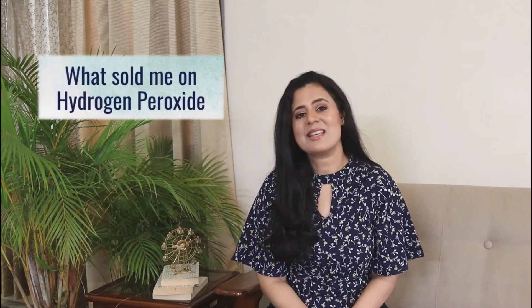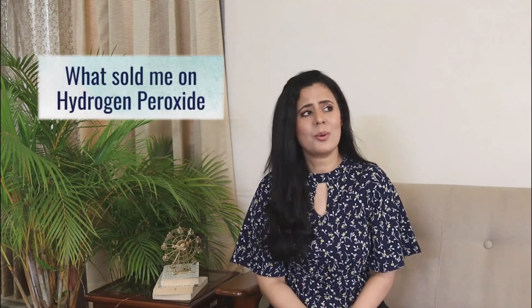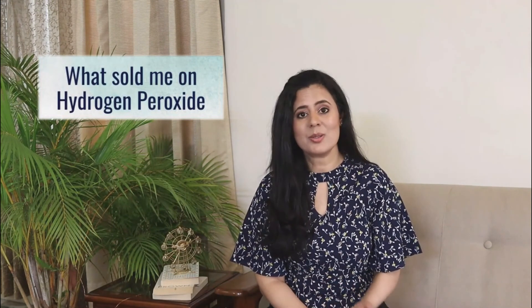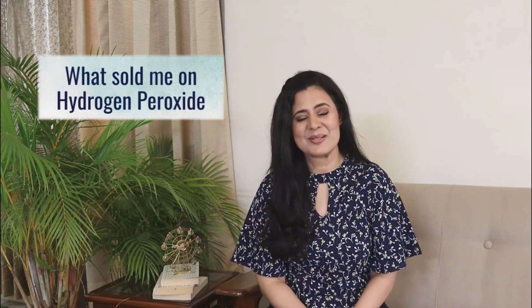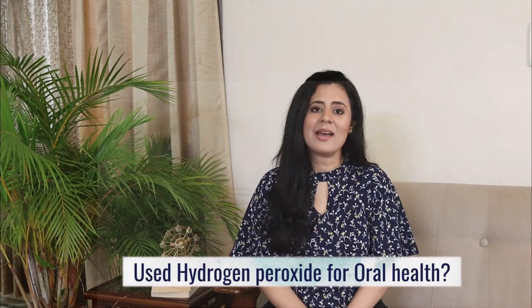One thing that really sold me on hydrogen peroxide was an Amazon review by a 74-year-old man who said he had been using hydrogen peroxide for oral health for almost 20 years, and to that date he was still using his own teeth and they were in excellent condition. I thought that was quite telling.